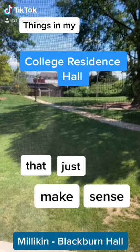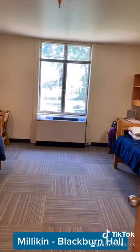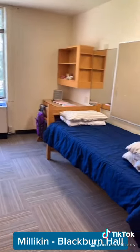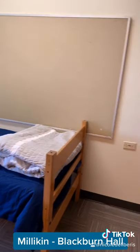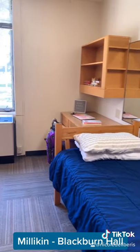My college residence hall just makes sense. Blackburn Hall was named after modern languages professor Bonnie Rebecca Blackburn. Each double room comes with two extra long twin beds, a dresser, and two desks and chairs as well as a closet area for each of its residents. There are also built-in bookshelves on each side of the room.